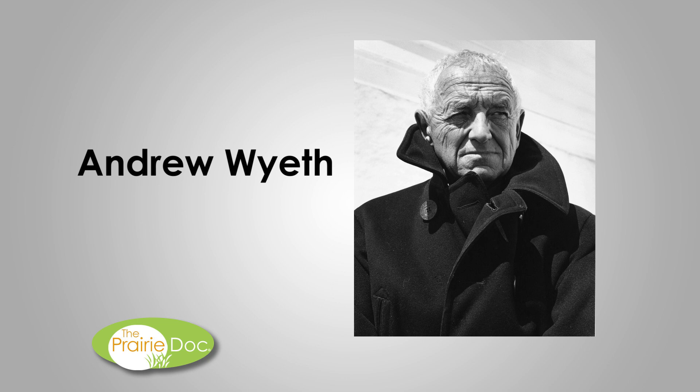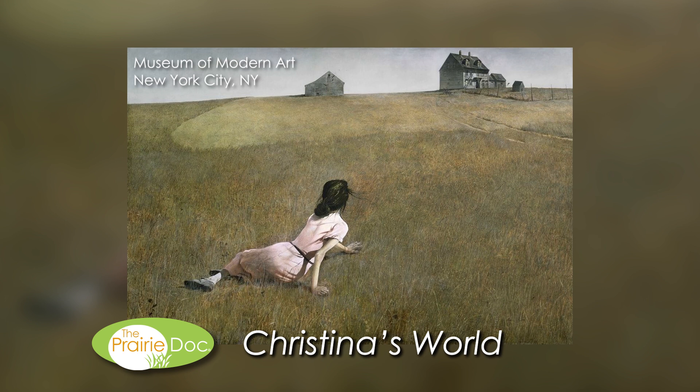The famous American artist Andrew Wyeth graced the world with many works of art. One of his most famous, Christina's World, is at home in the Museum of Modern Art in New York City. This painting portrays a woman in a field of tall grass at the bottom of a hill below a dilapidated farm.